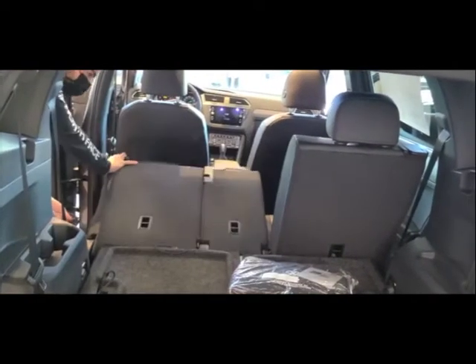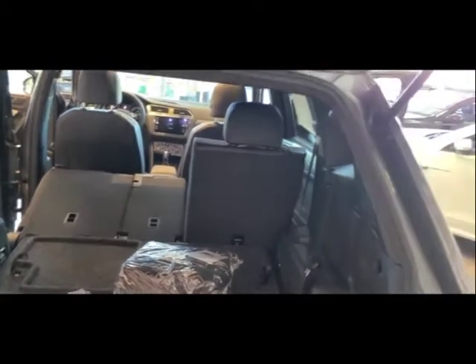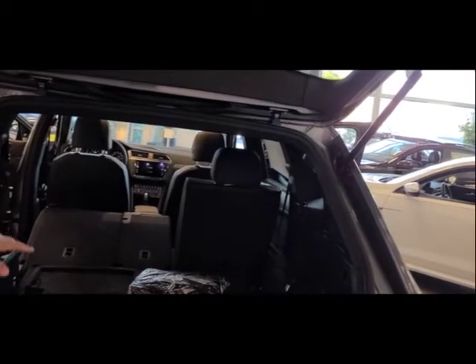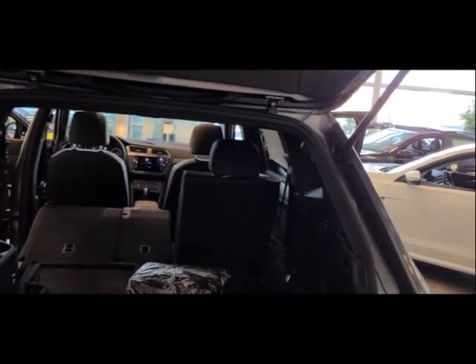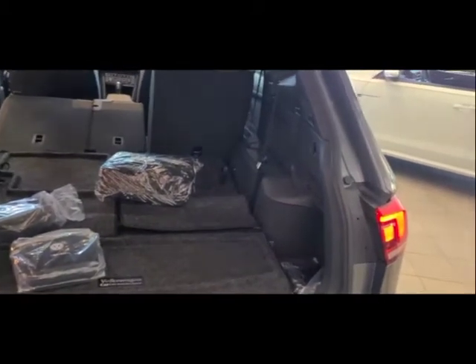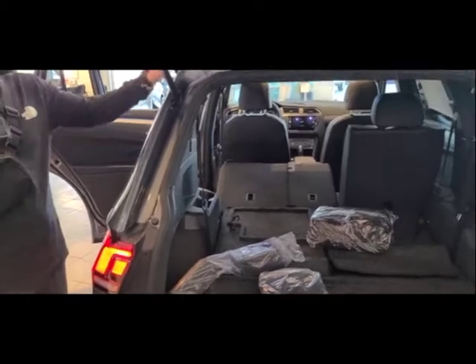This is the feature where you can lay the seats down. Back here you have plenty of room for an air mattress or something like that, and you can put the front seats up as well.